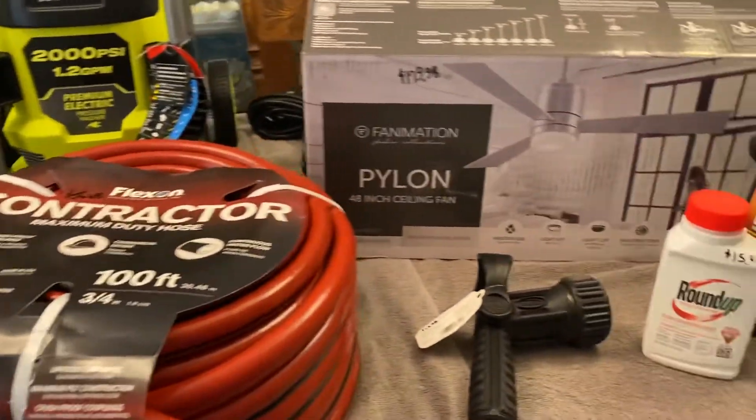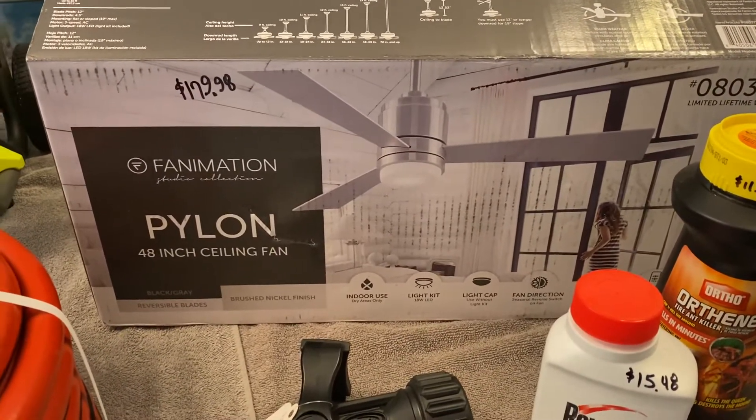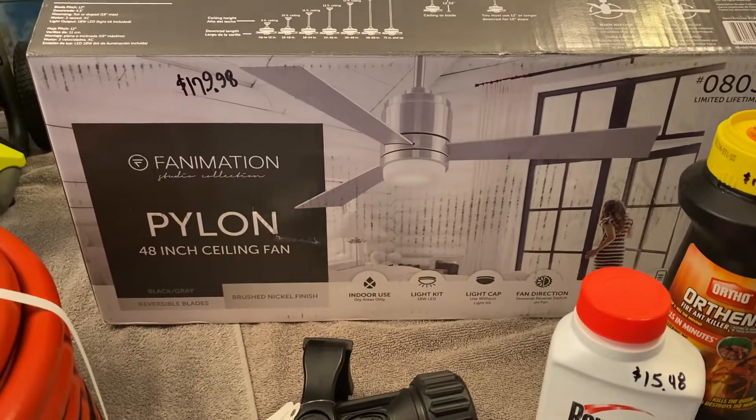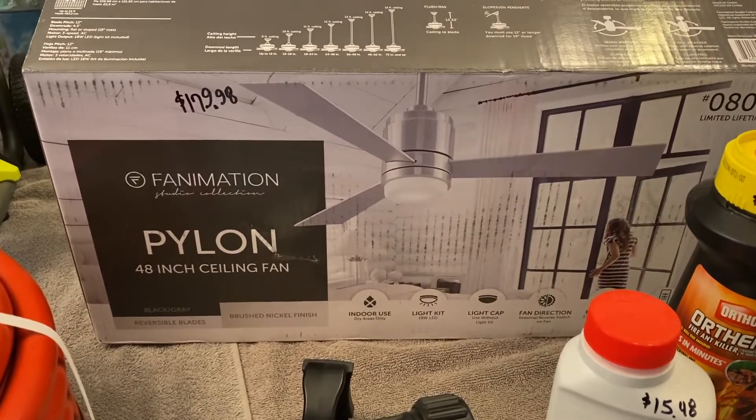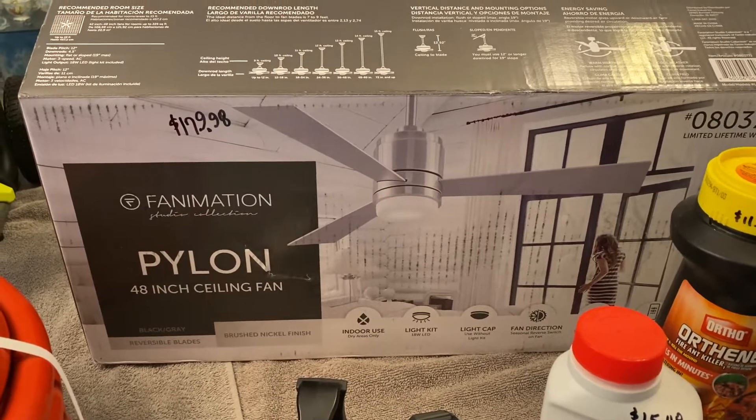I wanted to get me a new fan for my bedroom. I got a Fanimation ceiling fan. I think it is just beautiful and it's going to work really nice in my bedroom. It was $179.98.